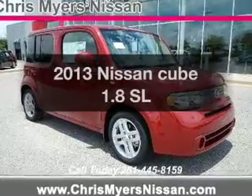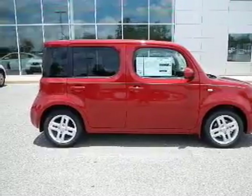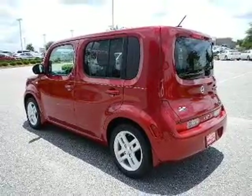Get noticed in this 2013 Nissan. Travel the roads in style and comfort in this great vehicle. The powertrain includes front wheel drive with an efficient four-cylinder engine that responds smoothly to its automatic transmission.